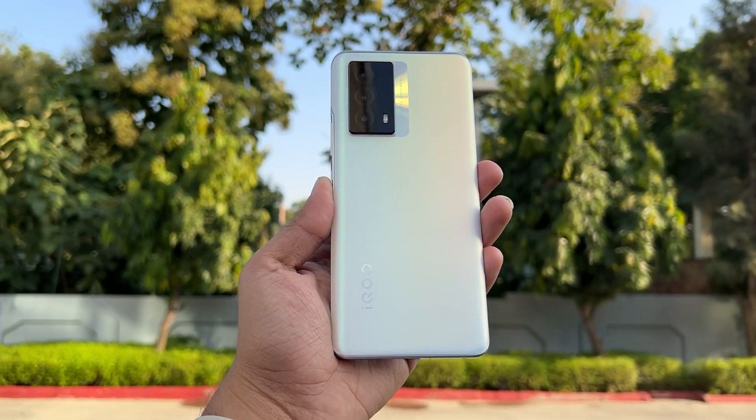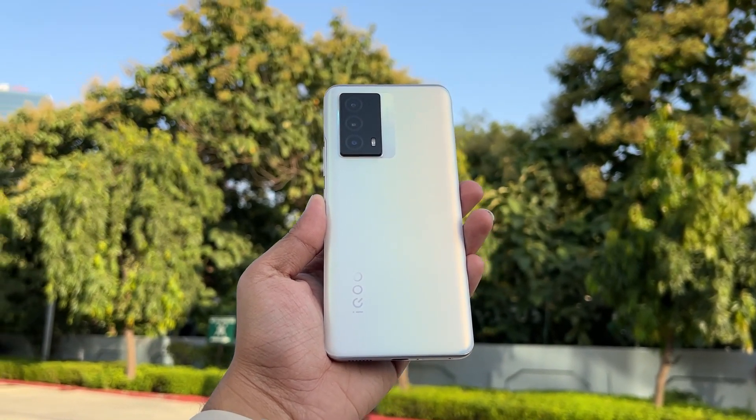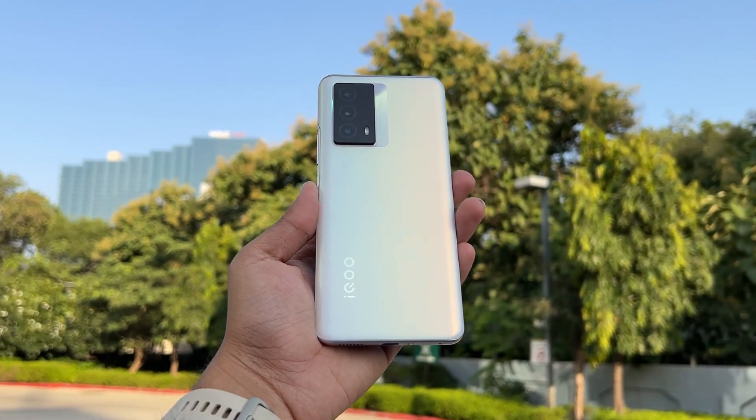I have another smartphone powered by Qualcomm Snapdragon 778G processor — seems like this is the hottest chipset in the market right now. The one I'm going to talk about today is the iQOO Z5. This is priced at rupees 24,000 for its base variant with 8GB of RAM, while the 12GB RAM variant comes at rupees 27,000.